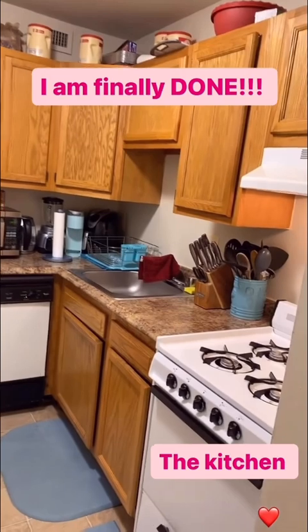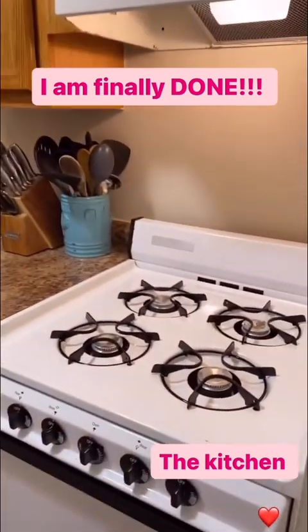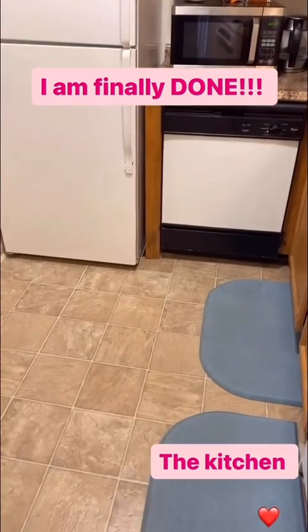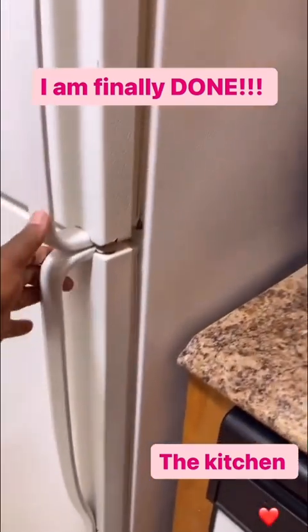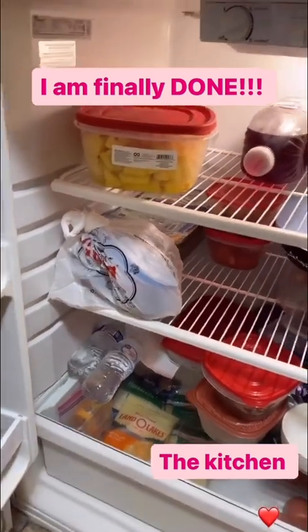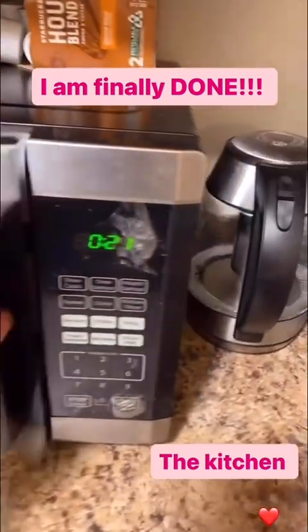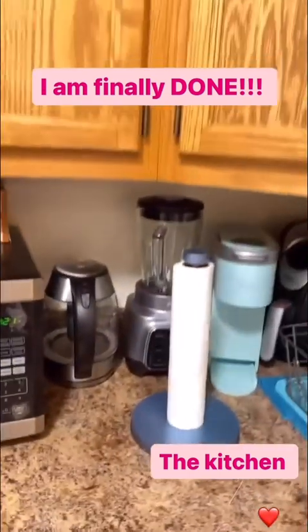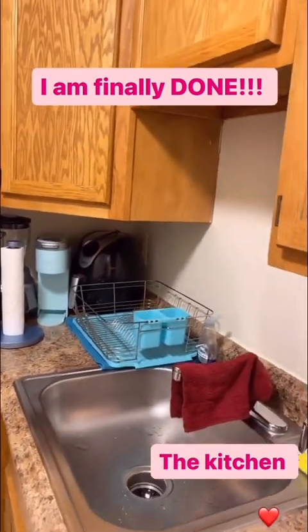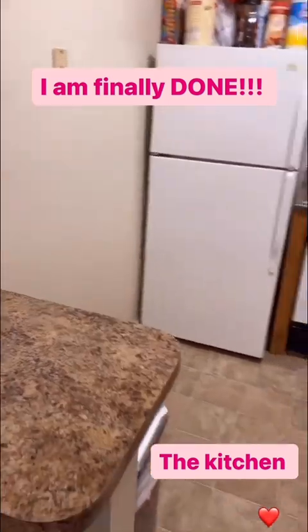I am finally done cleaning my entire apartment — deep cleaning. It took me days to do it but I am finally done. Let's start with the kitchen: look at the stove, cleaner. Cleaned the floor, swept, wiped down the counter, did the dishes. Cleaned inside the refrigerator and the microwave — look at the refrigerator, cleaner. And the microwave — cleaner. It took a few days to finish the whole apartment because I was busy, but I finally finished it and I'm proud of myself.